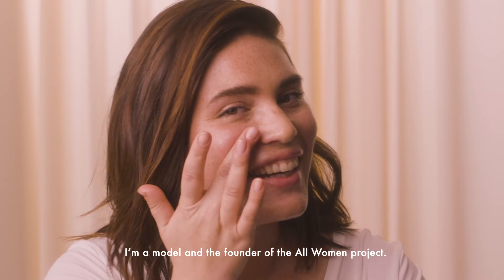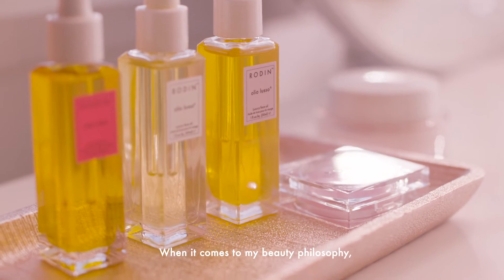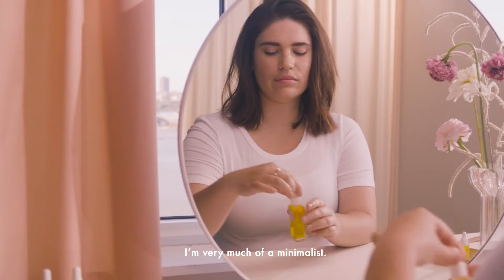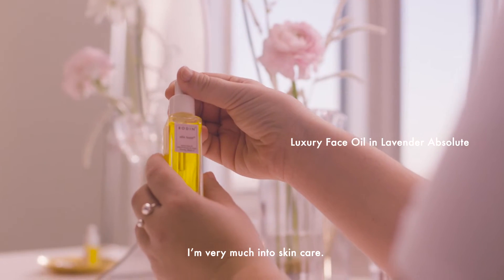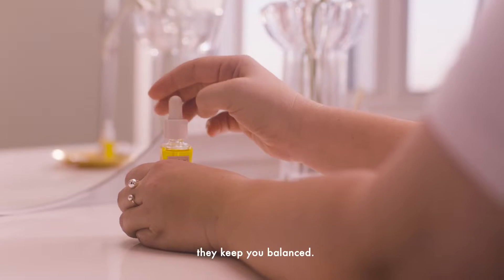I'm Clémentine. I'm a model and the founder of the All Woman Project. When it comes to my beauty philosophy, I'm very much of a minimalist. I'm very much into skincare. I think rituals are important because they keep you balanced.